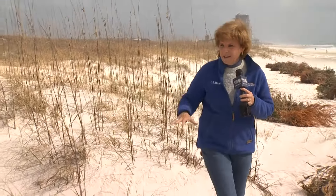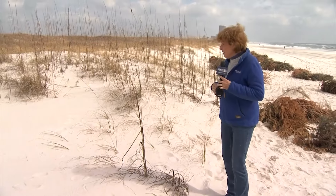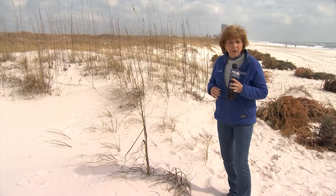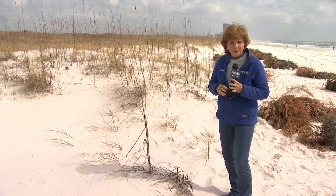Sea oats and sea grasses are just about everywhere you look along our part of the coast. A lot of this, though, didn't get here without a little help. And this time, the help came from the youngest among us.